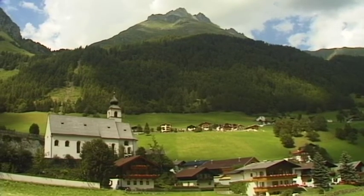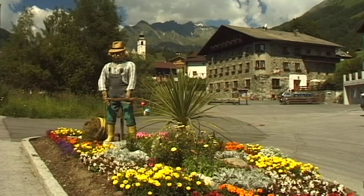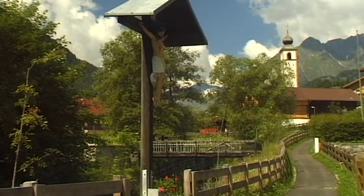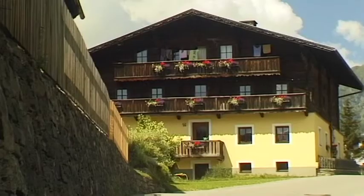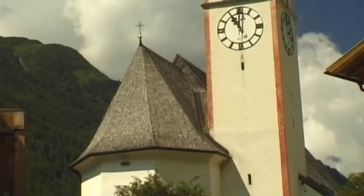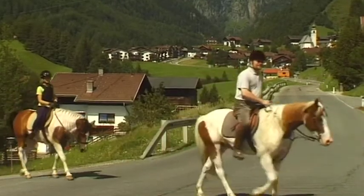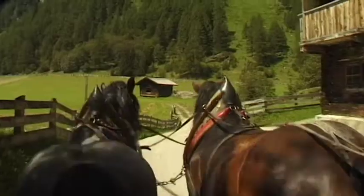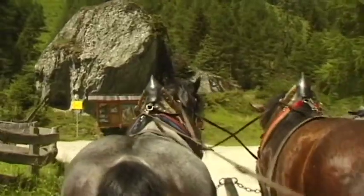The idyllic village of Prägraten is located at an altitude of 1,300 meters at the end of the Virgen valley beneath the Grossvenediger. The village has 1,200 inhabitants and is the starting point of many walks. Prägraten itself is well worth a visit — the village has retained its original atmosphere right up to the present day. It's a tranquil place. For those who don't want to walk, other means of transport are available, including exploring the local area with a horse and carriage.